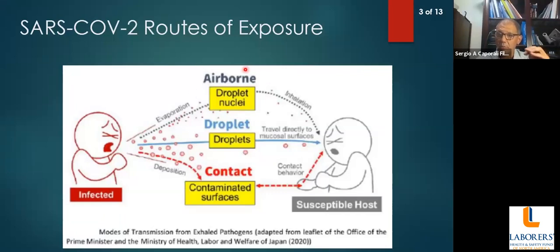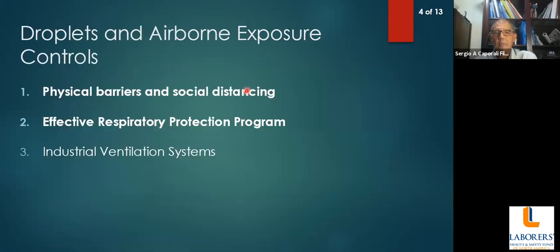Now everybody agrees that there's another component — a third, very important component — which is airborne exposure. Because of that, we need to understand each of these routes of exposure to see in which case either respiratory protection or face covering provides us with some protection. There are two basic types of controls: physical barriers, and an effective respiratory protection program.